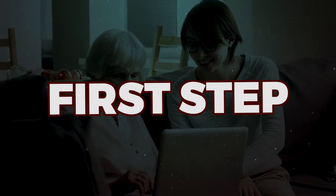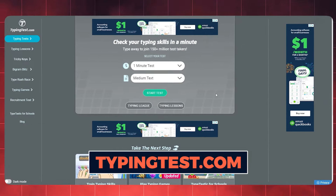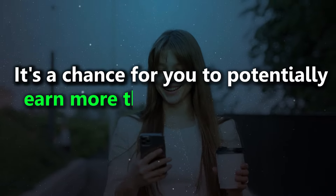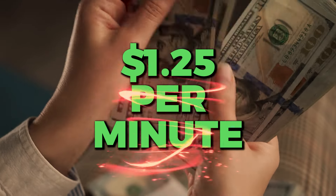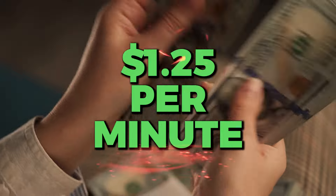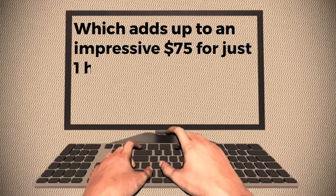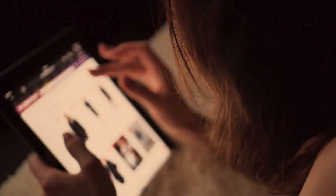Now let's explore the first step in this process. We encourage you to visit typingtest.com. This website provides a unique opportunity — it's a chance for you to potentially earn more than many others on the platform we'll discuss later. You can make up to $1.25 per minute, which adds up to an impressive $75 for just one hour of typing. Pretty amazing. Typing tests are typically the starting point before moving on to other websites.